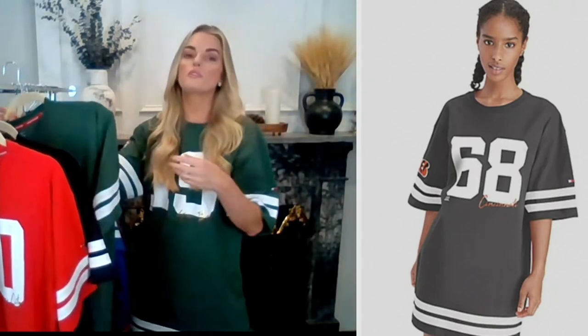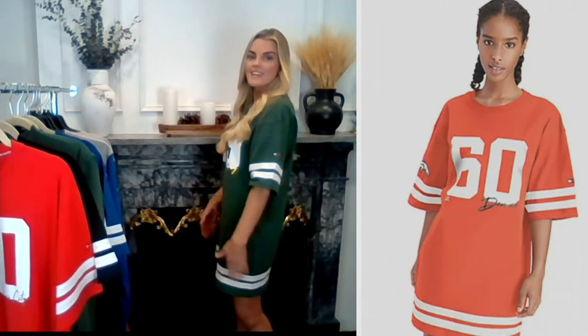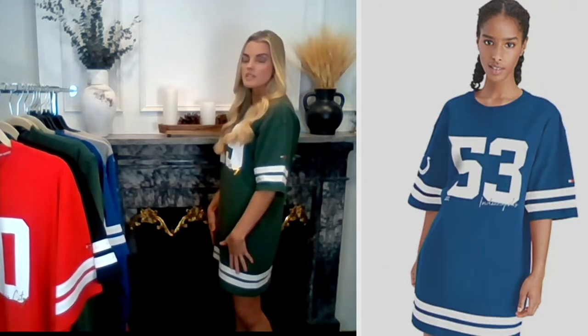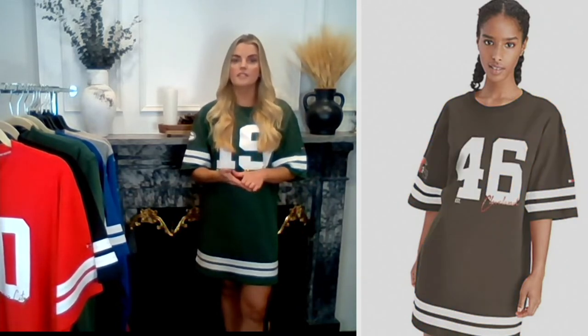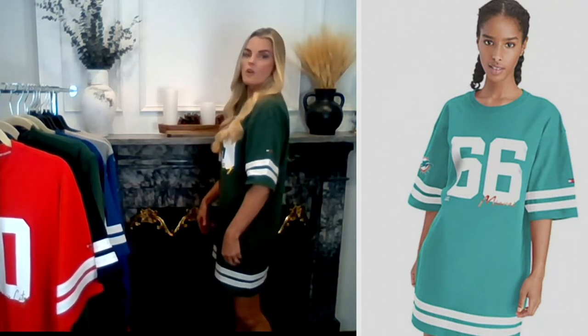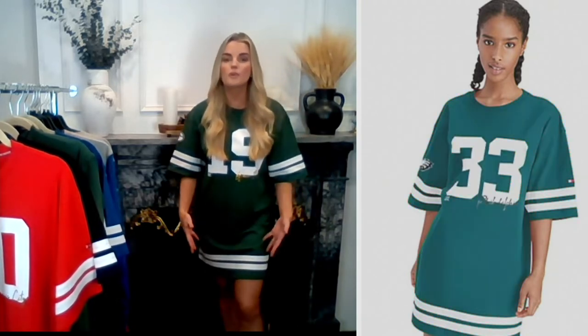I'm five-seven, a typical size four or small, and I'm wearing a small here. With NFL gear I typically recommend sizing up one, but this is one piece where I'm wearing my true size — it fits a little oversized in nature. There's plenty of length to really make it a full dress. I'd normally go up to a medium in tops, but the small fits great here.